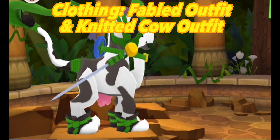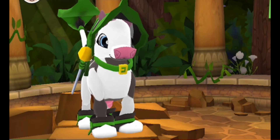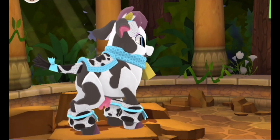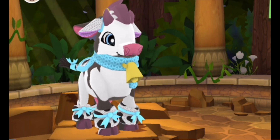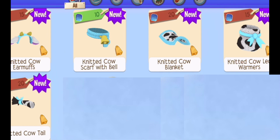Next feature is the outfits. First we have the fabled outfit and the knitted cow outfit. The knitted cow outfit is purchasable for all players. Here is where you can purchase it.